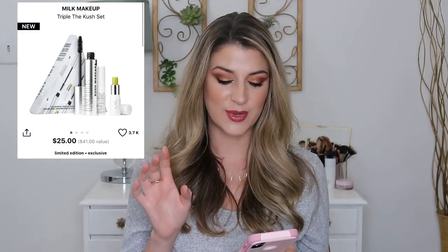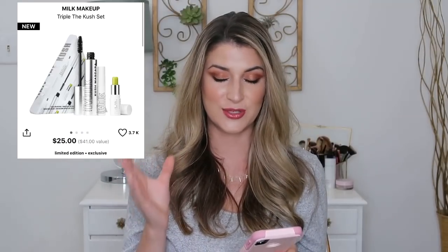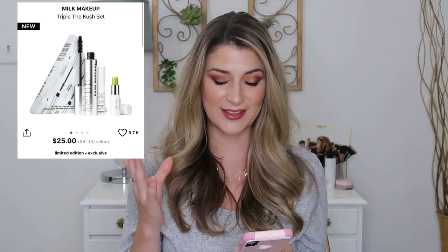The first set I wanted to chat about was the Milk Makeup Triple the Kush set. This comes with a full-size Kush mascara and two deluxe-size samples of the brow gel and their lip balm. The cost is $25, which is a $41 value — the full-size Kush mascara is $25 by itself, so you're getting these two extra products. I love the lip balm in the shade Catatonic. I usually go for drugstore mascaras, but this is one high-end mascara I think is worth it.